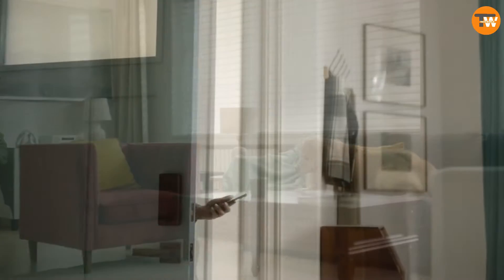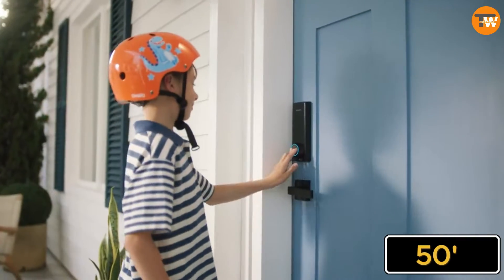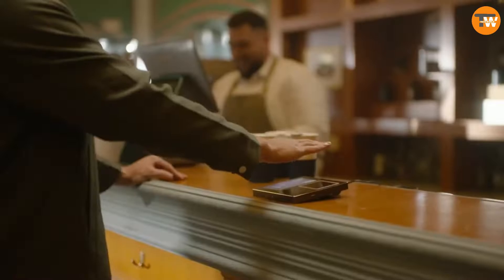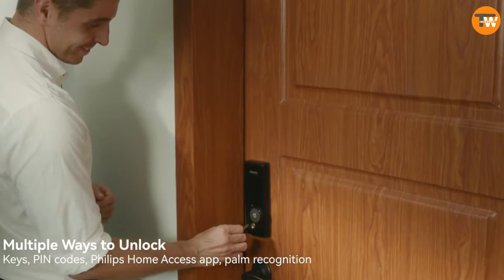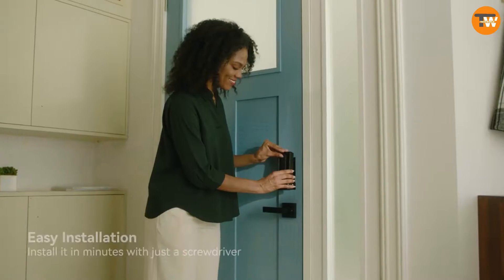It reads the unique vein pattern in your palm to grant access. You can save up to 50 different palm patterns on the lock. Plus, you have the option to unlock it with a PIN code from your smartphone or with a traditional key. It's priced at $360 and will be available in the first half of this year.